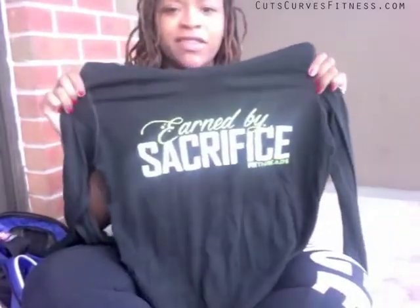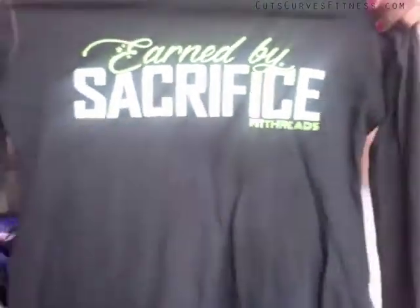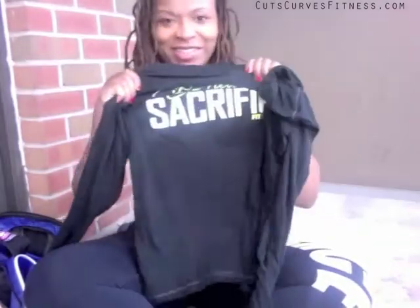I usually have a hoodie or something I wear to the gym when it's a little cool out. Today I wore my Fit Threads 'Earned by Sacrifice' shirt. The hoodie is a thinner material, nice for spring and summer mornings. It doesn't have pockets, which kind of sucks during warmups, but it has thumb holes which I love.